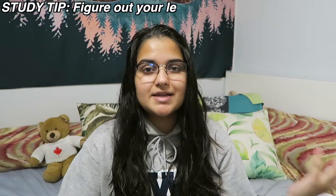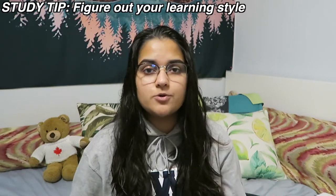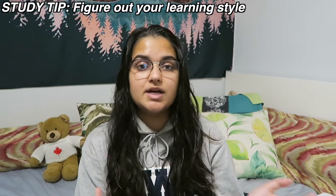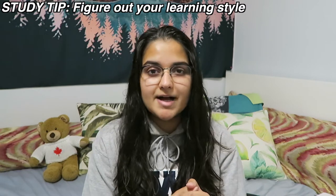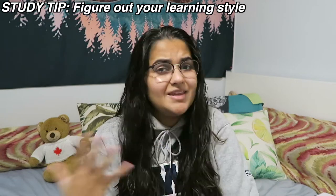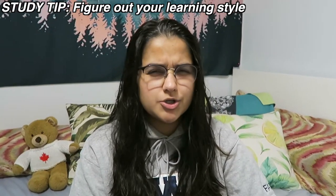Tip number two is to find out what kind of learner you are. There are quizzes all over the internet that give you a rough idea. Some people can sit in class, listen to the lecture, and understand it right away — but I'm not like that, and that's okay if you're not either.